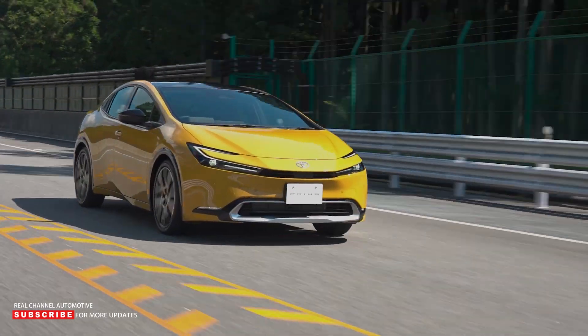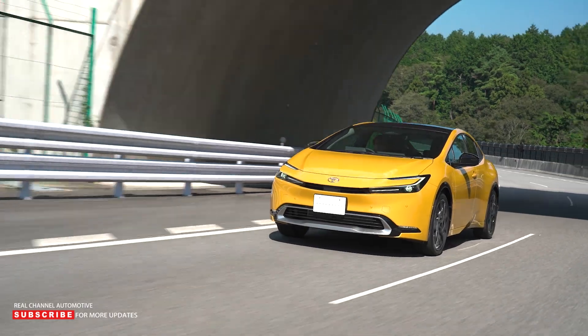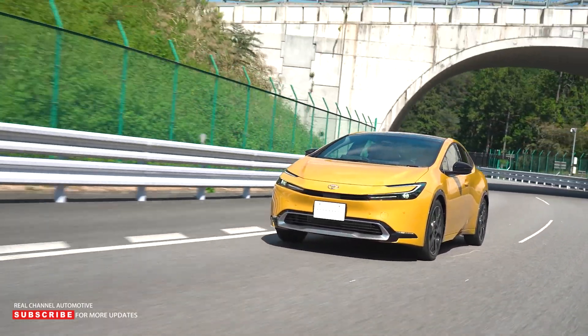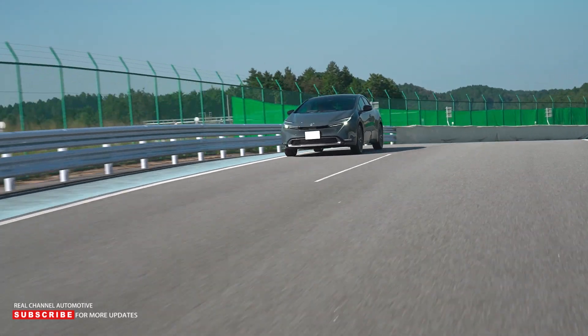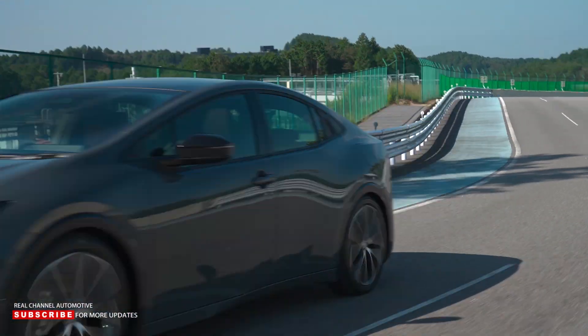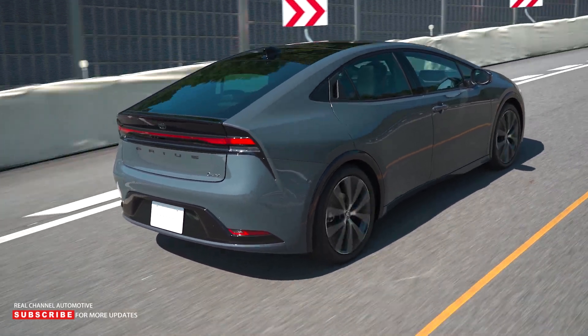Toyota has announced that the all-new 5th generation Prius will be available in Europe as a PHEV-only model with 220 horsepower, offering improved efficiency and twice the electric range of its predecessor. The electrified model will make its European debut on December 5, ahead of first deliveries in Spring 2023.